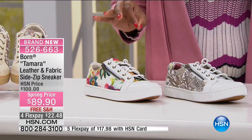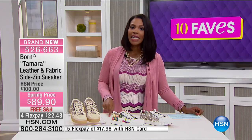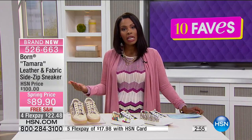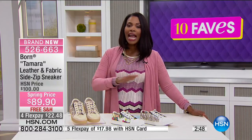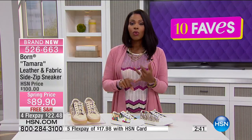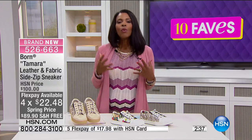We have these for you at a spring price of $89.90, when regularly they would be about a hundred dollars. These are just fun shoes that you don't see this athleisure style anywhere else. Born made them here as an HSN exclusive — brand new. You order them in sizes six to eleven, and we do have half sizes. You can order your regular size.